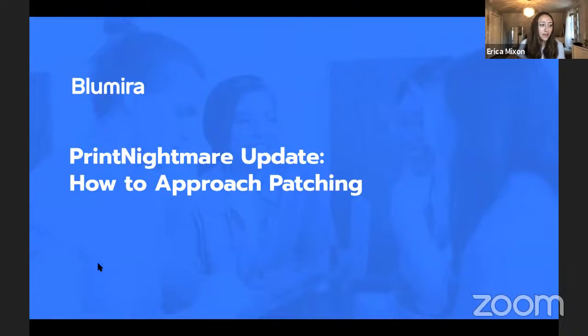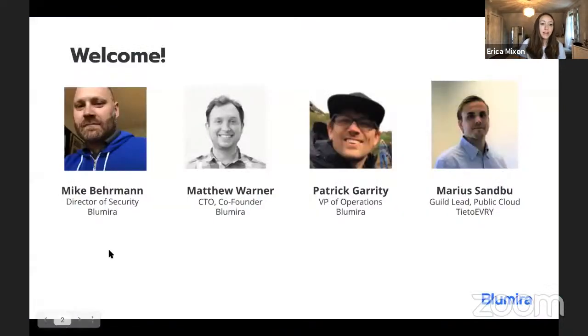Welcome to everyone who joined. My name is Erica Mixon, I'm the content marketing manager here at Blumera. I'm joined by Mike Bearman, the director of security at Blumera, Matthew Warner, the CTO and co-founder of Blumera, as well as Patrick Garrity, the VP of operations at Blumera. And today we have a special guest, Maria Sanbu, who is the guild lead of public cloud at Tieto Every. Thank you so much for joining us, everyone.